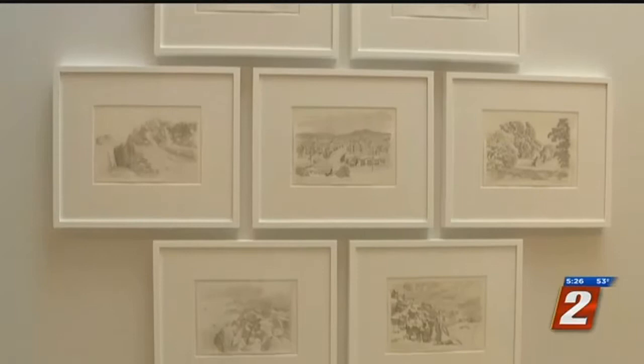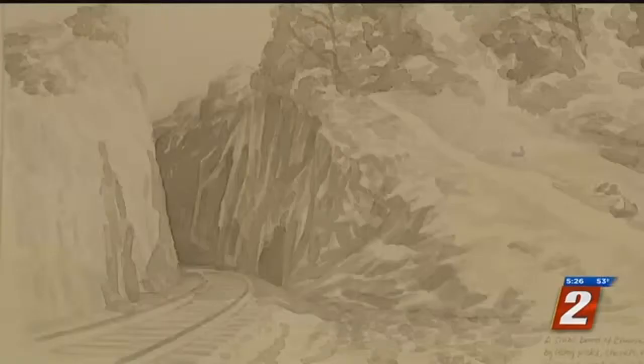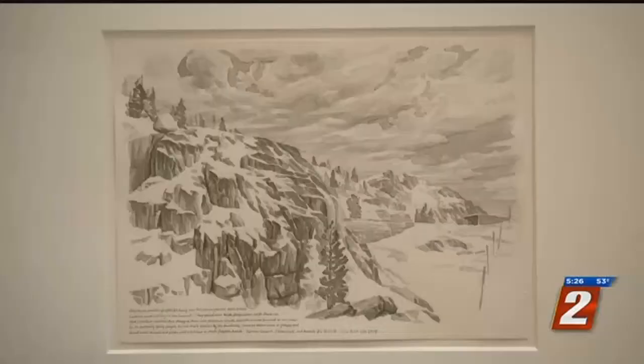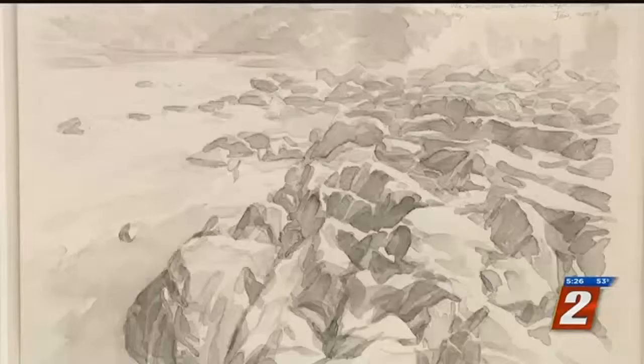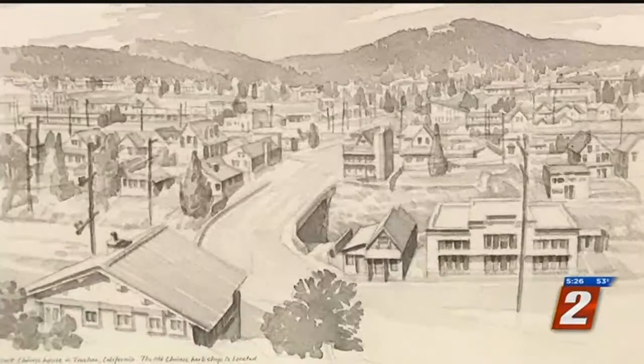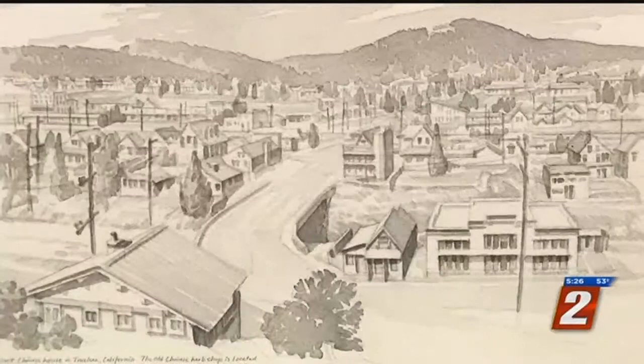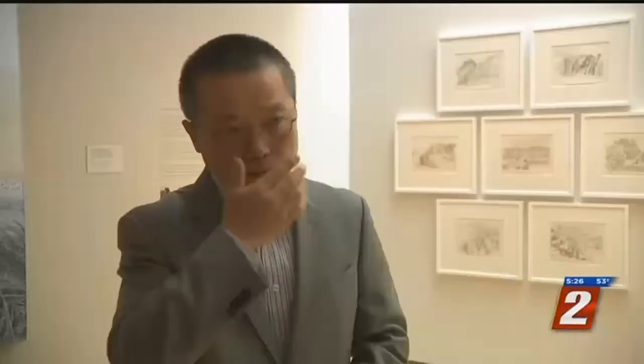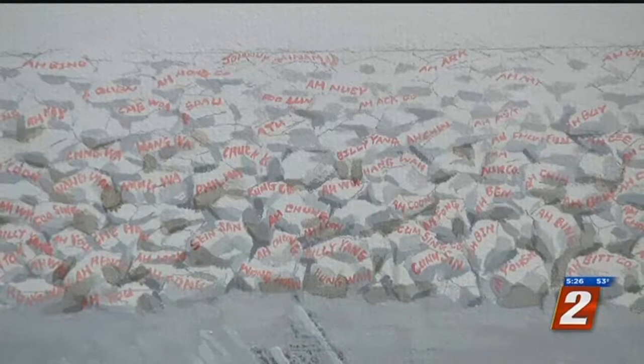Donner Summit and other parts of the Sierra Nevada were where workers hand-carved through the mountains to make way for the railway. It's all depicted in Lin's art — where they worked, where they slept, where they bathed and washed their clothes. Zee Lin spent time in our mountain range studying and recreating the way of life and death for the Chinese laborers 150 years ago. And he would like people to recognize one thing: the history of America is, at least in part, written by Chinese contributions.